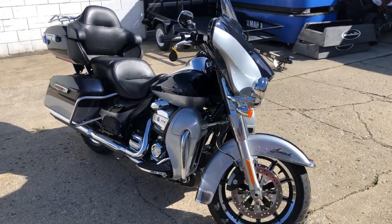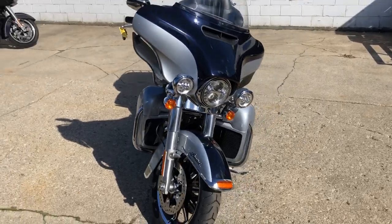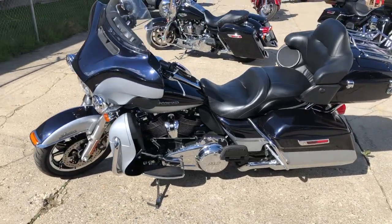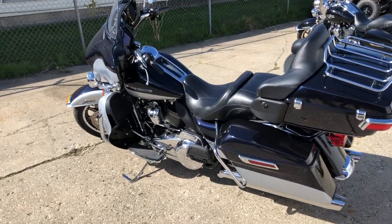Hey guys, ApprovalPowerSports.com here, doing some videos on some stuff that just came into the showroom. Check this one out — 2019 Ultra Limited for sale. You got that 114 cubic inch Milwaukee 8 motor that runs strong. This one's all stock. You got the oversized LED screen with navigation.